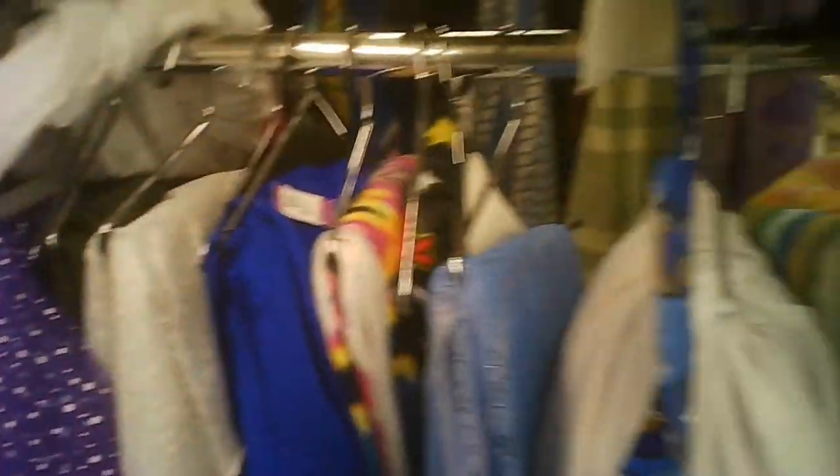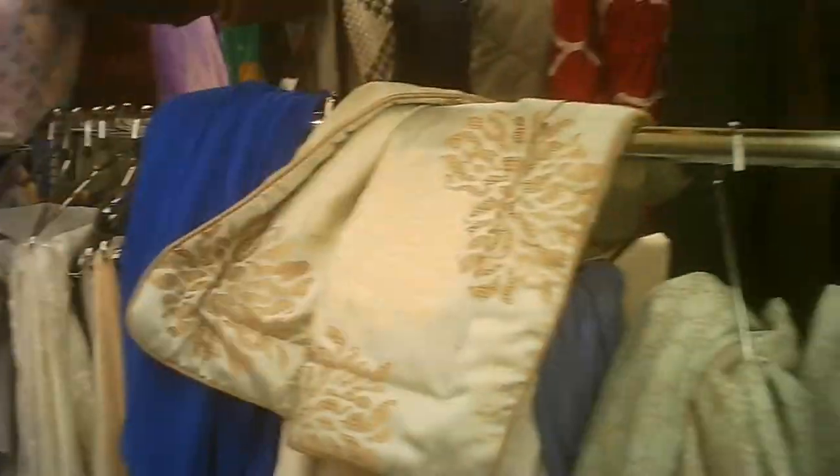Shoes. Some fabrics and linens — some of it may be vintage.